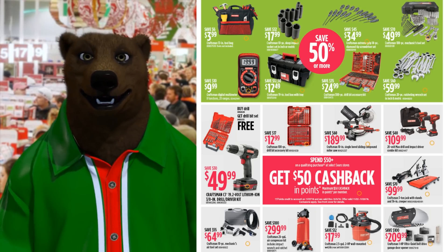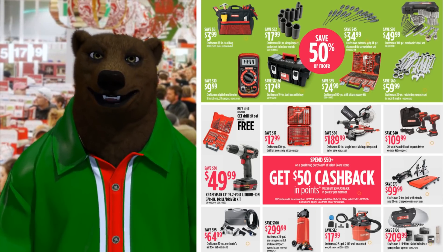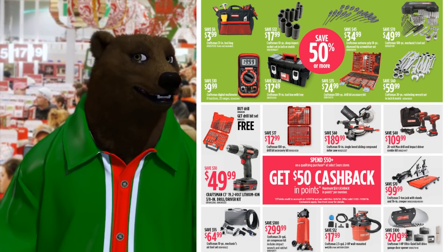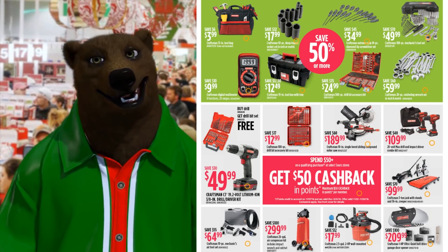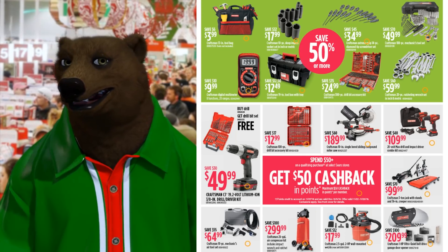Craftsman digital multimeter for $9.99. Down below we've got some cordless power tools — lithium ion, 19.2 volts. It's not an 18, it's not a 20-volt max, it's a 19.2. Buy a drill, get the drill bit set free. I got to say that's a pass, guys and gals. I'd go over to Home Depot or Harbor Freight or Lowe's.